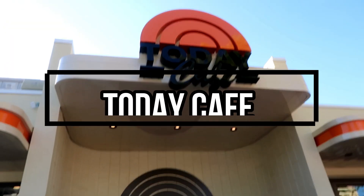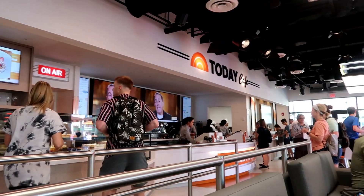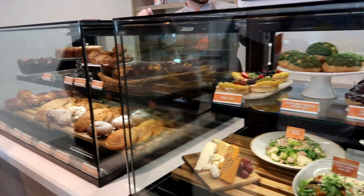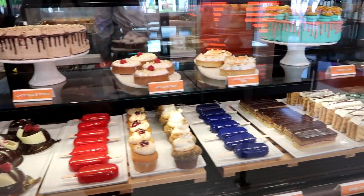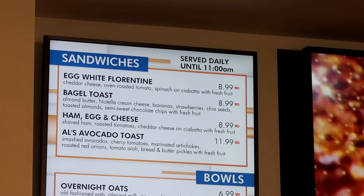We're starting off at the Today Cafe at Universal Studios. This is one of the newer dining locations and we didn't really consider eating here before, but you can access this whilst everyone else is in early entry. We couldn't get into early entry this day so we thought we'd go and try a little bit of breakfast. They've got a pastry counter where you can get your food straight away, but if you're ordering hot they give you a placard and they'll bring it over to you.